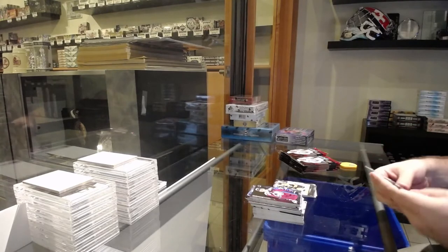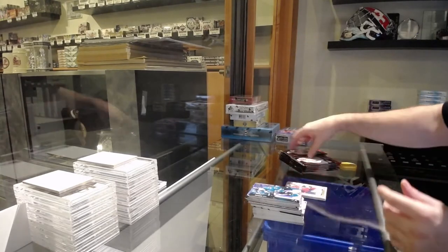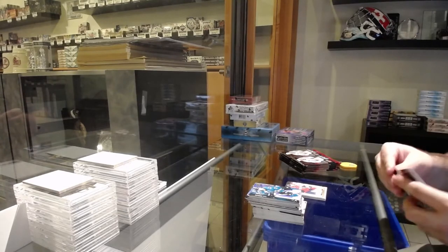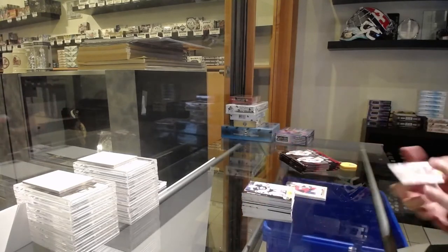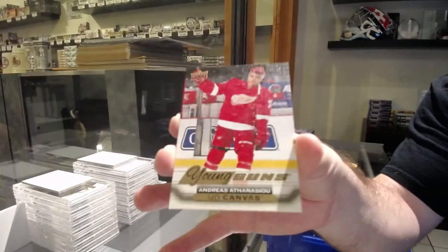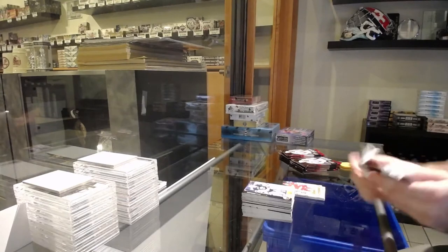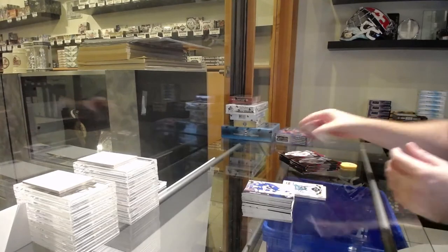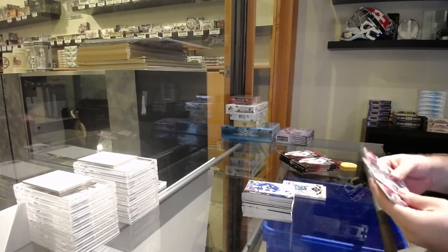I think the Vertanen I got recently. Oshii for the Caps. I'll let you guys know the list of who I need — blue shirts, if you ever find any, you can let me know. Young Guns canvas, Athanasiu, for the Red Wings. 15-16 Premier — there are a few super rookies that I still need out of that. Martin Jones for the Sharks.